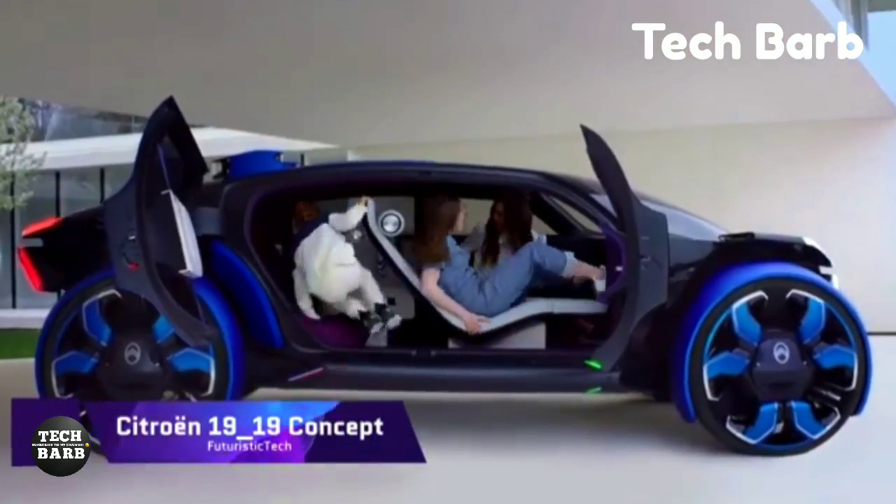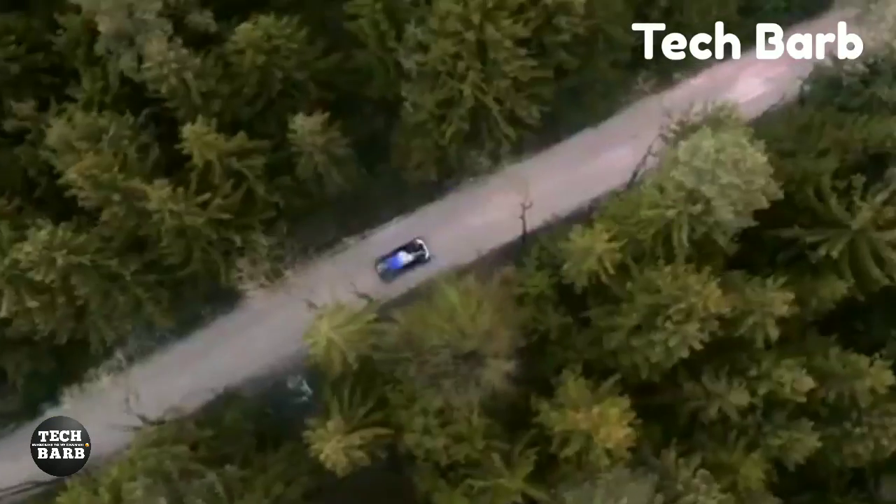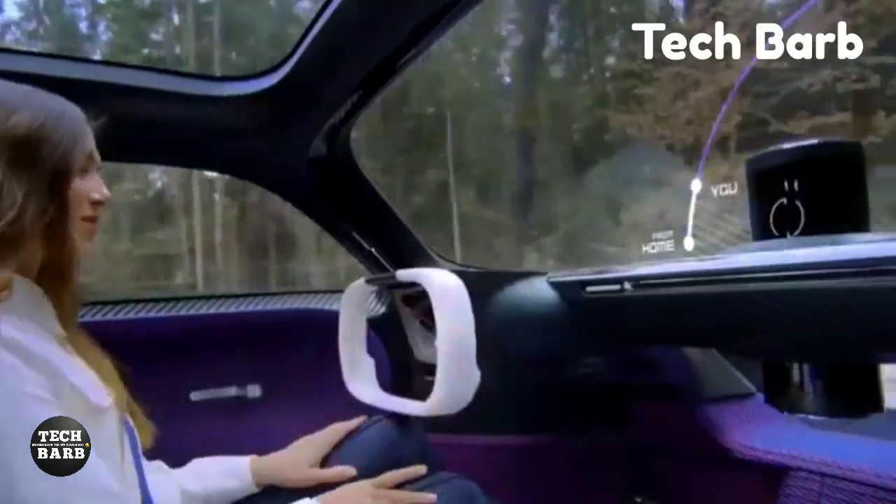Citroën 1919 Concept: Citroën, the esteemed French carmaker, has come up with a groundbreaking concept with the 1919. It represents the future of electrified and driverless transportation and is a celebration of the brand's centennial.